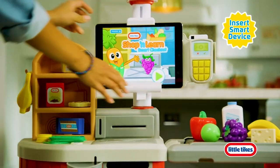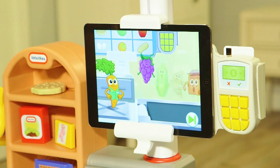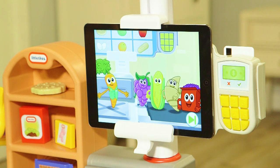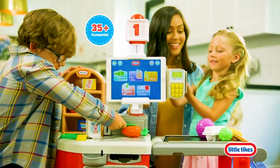The app works with almost any mobile device. Your kids will have fun interacting with the carrot and his foodie friends, and they'll love how the Little Tykes Shop and Learn Smart Checkout magically recognizes and responds to the food and accessories.